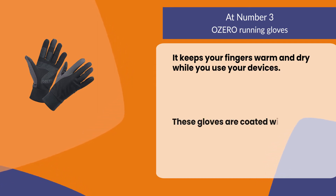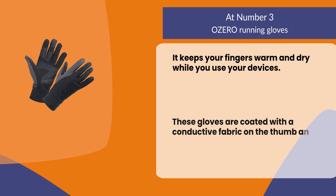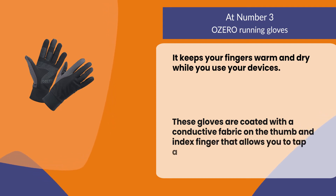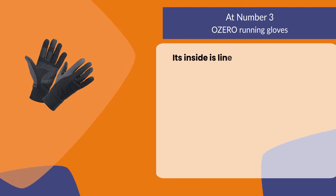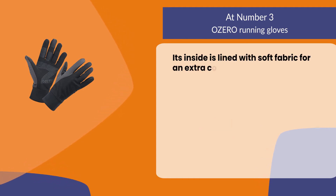These gloves are coated with a conductive fabric on the thumb and index finger that allows you to tap and swipe with ease. The inside is lined with soft fabric for an extra cozy feel.